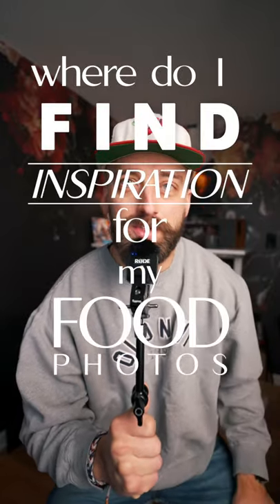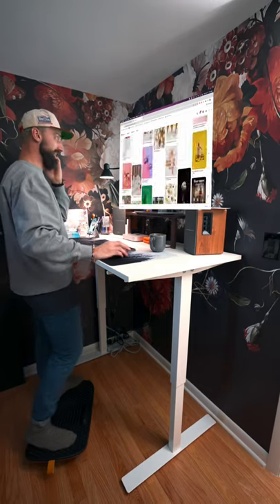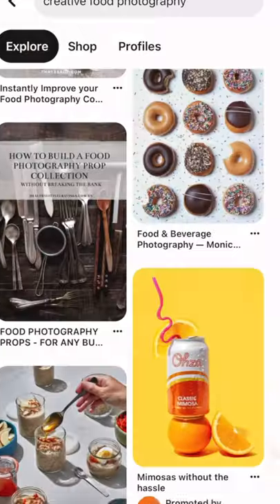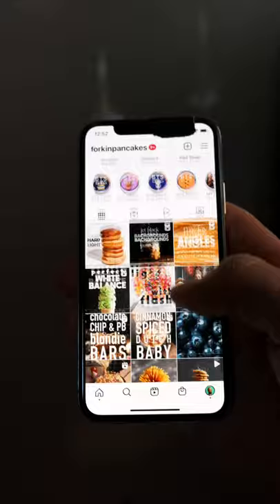Where do I find inspiration for my food photos? Number one: Pinterest. I spend a lot of time on Pinterest looking at photos shot in a certain light, whether I'm looking up dark and moody photography or still life hard light photography. Pinterest provides an endless gallery of weirdly specific food images.